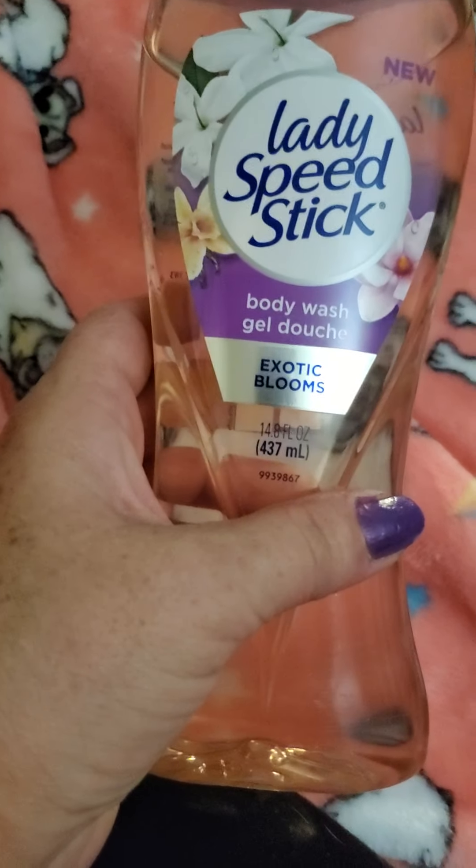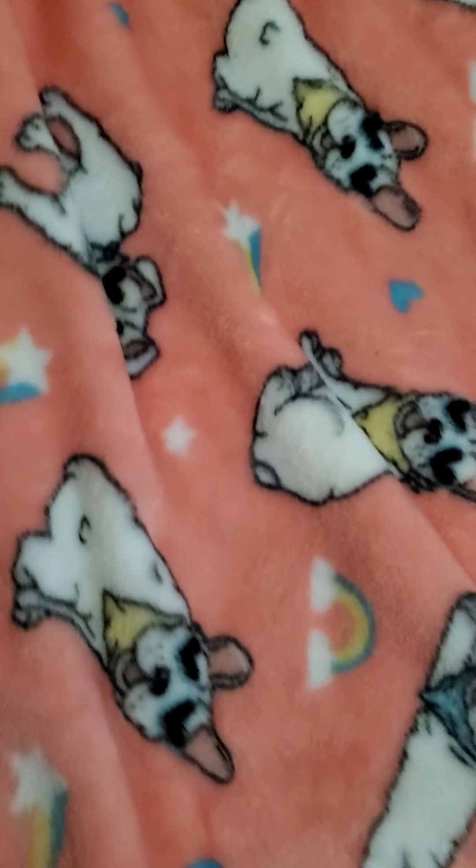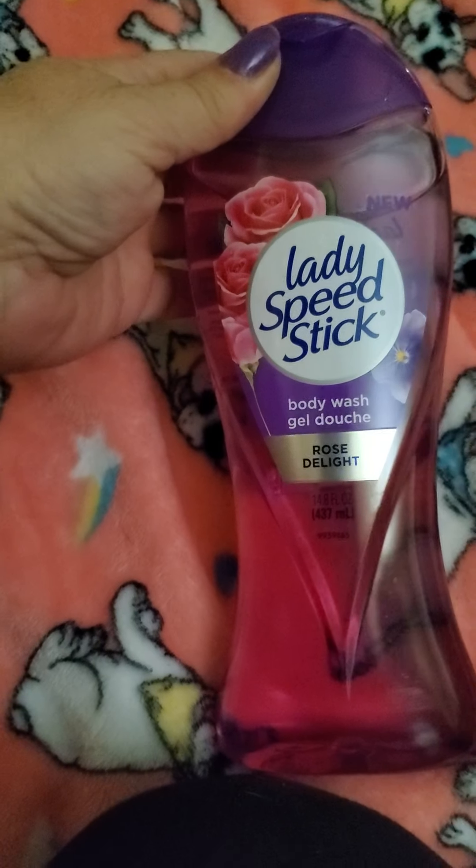I did get some more of these — this is the Lady Speed Stick. Exotic Balloons — these are a great find. And the rose Lady Speed Stick, Rose Delight.